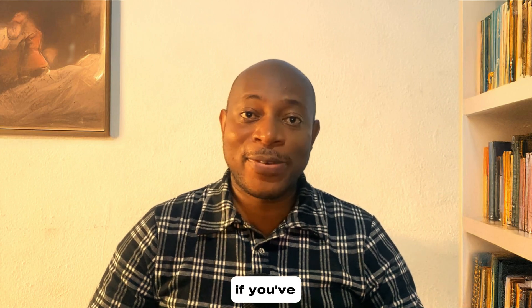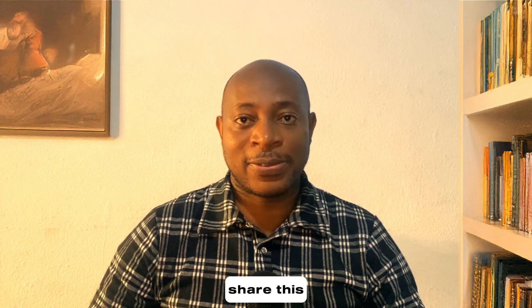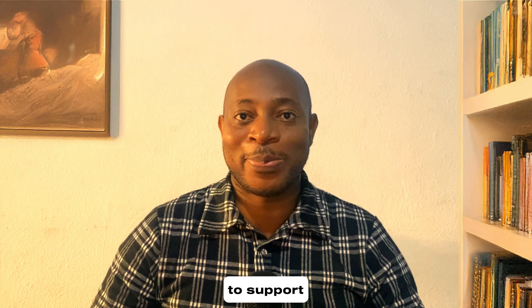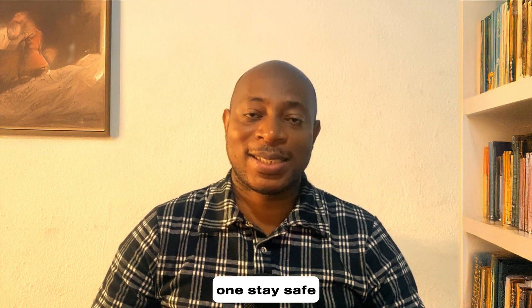That's as far as I'll go in this video. If you liked it, please give us a like and share this video. Subscribe to our channel to support us and help us keep growing. Till the next one, stay safe out there.